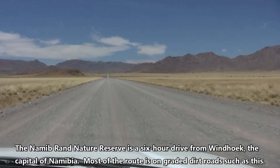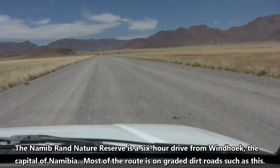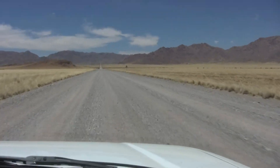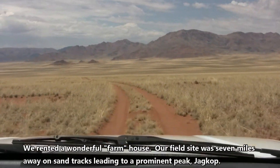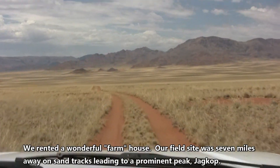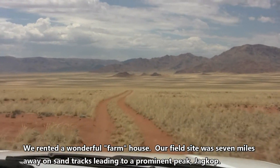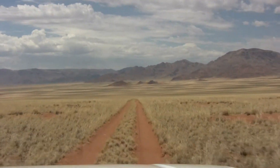The Namibrand Nature Reserve is a six-hour drive from Windhoek, the capital of Namibia. Most of the route is on graded dirt roads. We rented a wonderful farmhouse, and our field site was seven miles away on sand tracks leading to a prominent peak, the Jachkop.